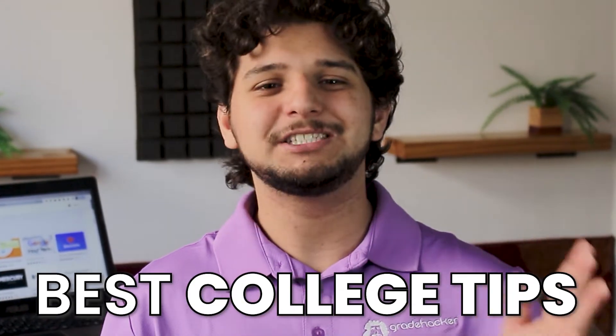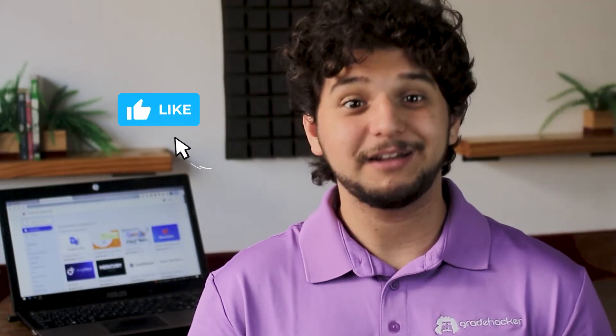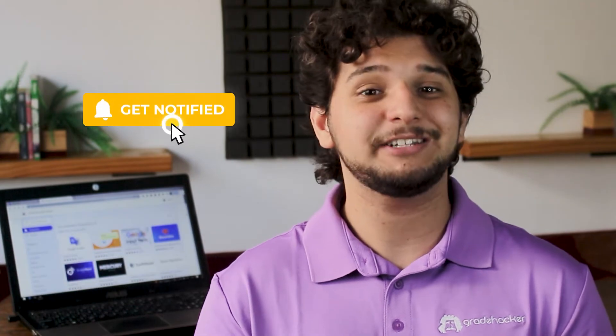Before we continue with our list, did you know that most of our viewers come to us looking for the best college tips, and once they find them, just leave without subscribing? Don't be like them. Subscribe to our channel and stay tuned to all the great college hacks we have coming.